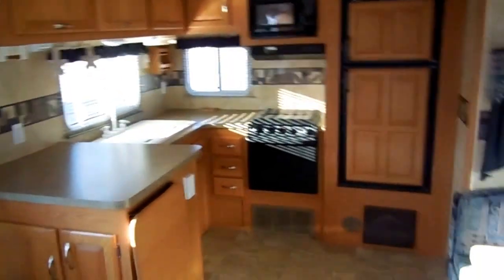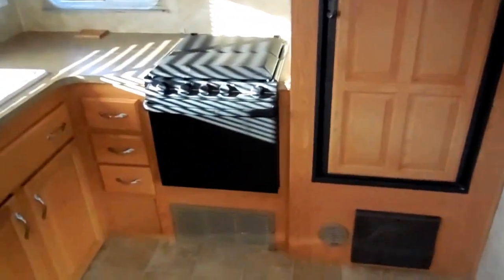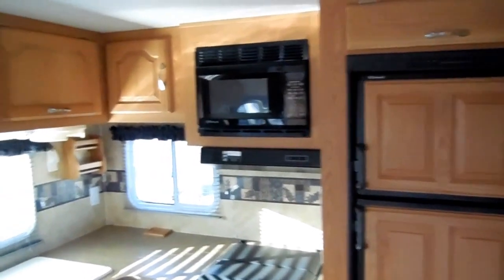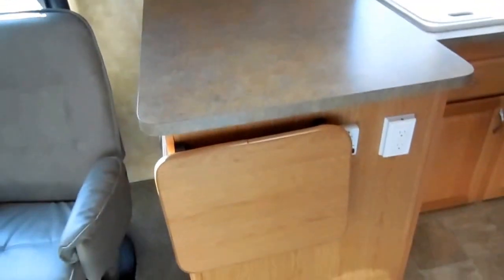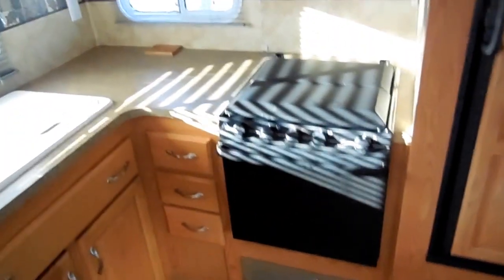Rear kitchen — this gives you a lot of room, and if you like to do a lot of cooking it's a nice feature because you've got your own area back here. Nobody has to walk around you going to the front or back of the RV; you've got your own little separate area. Folks, all solid hardwood cabinets, a countertop extension, and lots of drawers and cabinet space. This rear kitchen really opens it up.